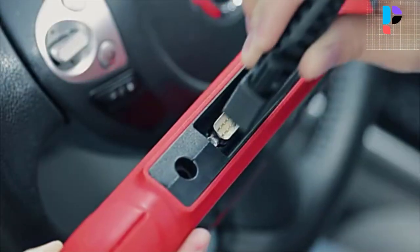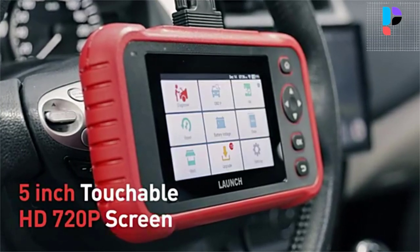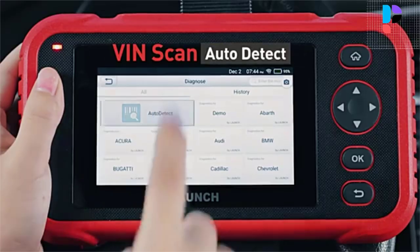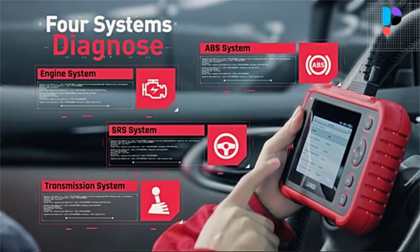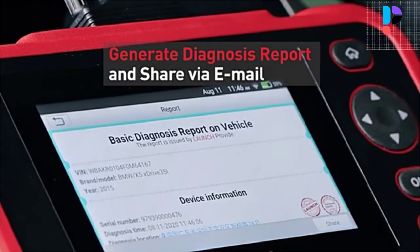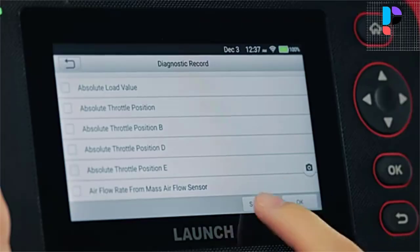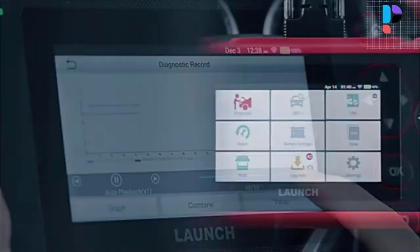Number 3: Launch CRP129i. The Launch CRP129i car scanner supports 4-system diagnostics, 15 reset functions, full OBD2 functions, auto VIN, battery voltage test, 4-in-1 live data stream graph, health report generation, data print and share, and DTC online search. As a professional car diagnostic scanner, it comes with powerful reset services supporting 15 reset functions including oil, EPB, SAS, TPMS, and throttle body reset.